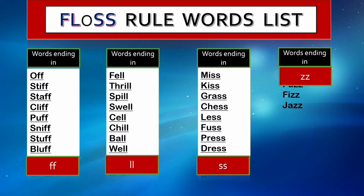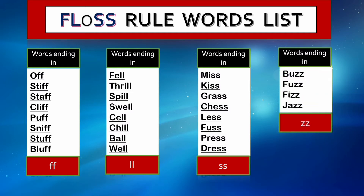Then there are words ending in double z, but there are very few of them: buzz, fuzz, fizz, and jazz.